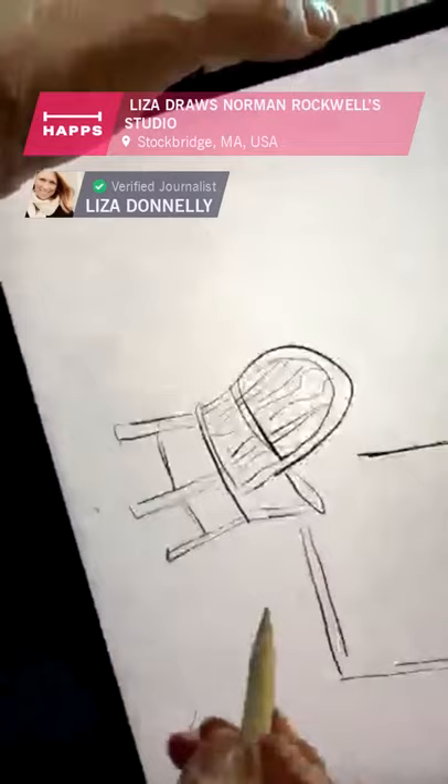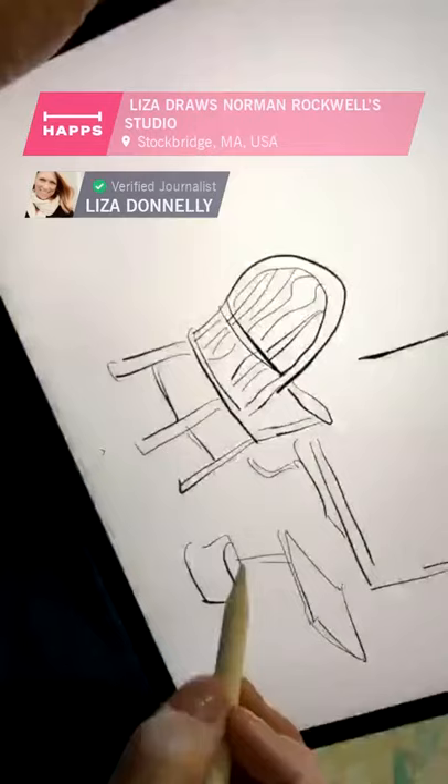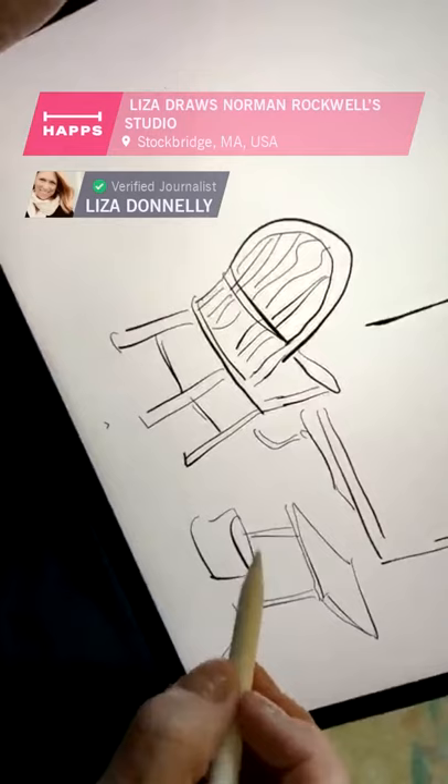He liked to draw about everyday people. He used models — people he knew, and people he paid when he was younger. When he was older, he would use models from town, from where he lived — people he knew from around town, which I think is great.